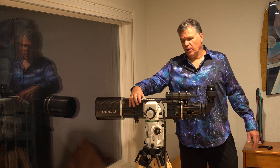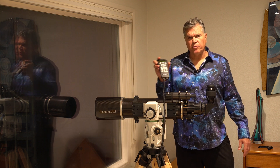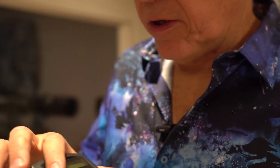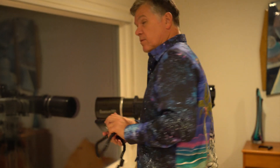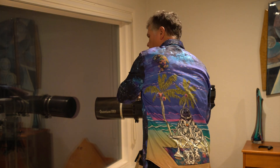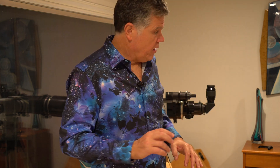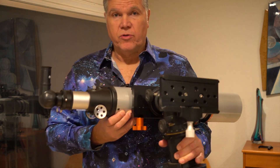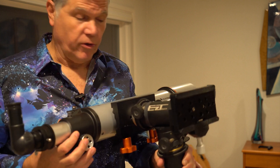But they're expensive, and the drawback is a lot of them you have to learn how to use. There's a learning curve. There's also an expense to it. And I don't like having to use buttons to push the scope around — I like to be more connected to the sky. One way to be more connected is to have just a mount that you push around. Very easy.